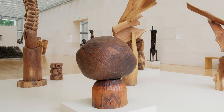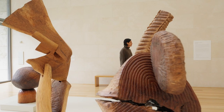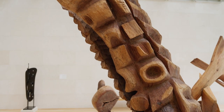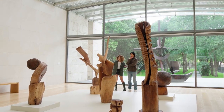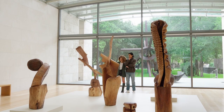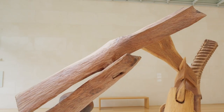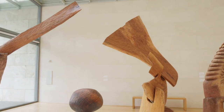His friend, the late painter Sam Gilliam, called Mosley a keeper of trees. Inspired by both African art and modern artists like Brancusi or Noguchi, he creates sculptures from parts of trees using only hand tools. He spends time with these pieces of wood before starting a sculpture, waiting for the forms to speak to him.